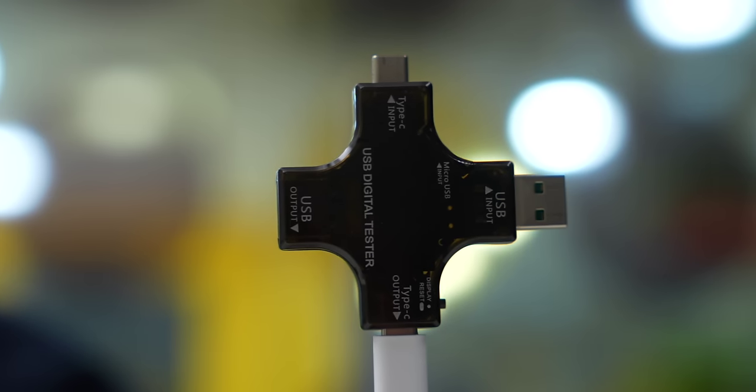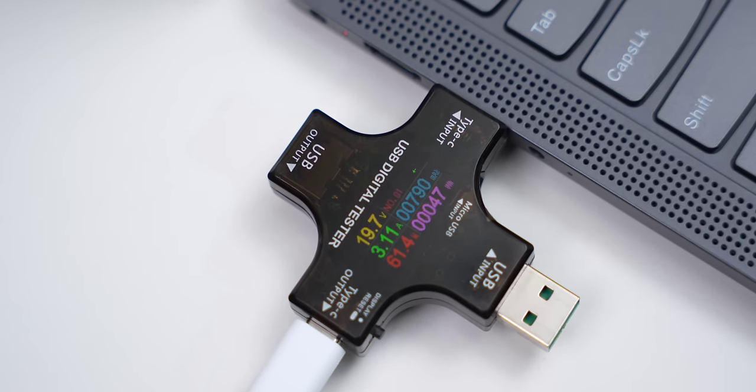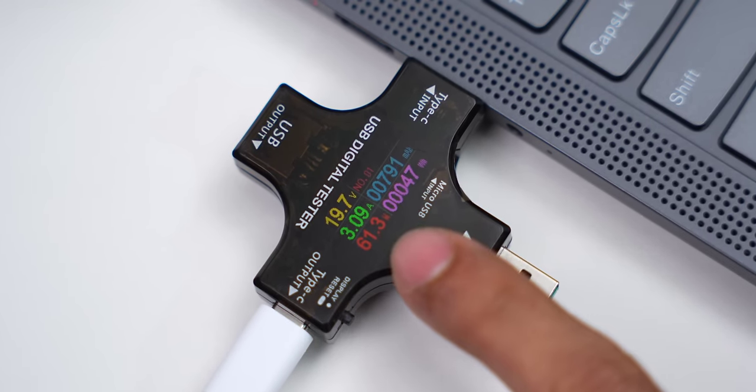One thing I really liked about Vivo phones is you get a PD charger. This device tells you at what speed your device is charging. It can charge my laptop at 61-65W. So this charger can fast charge your TWS, laptop, and smartphone all at the same time. Thumbs up to Vivo for including a PD charger.